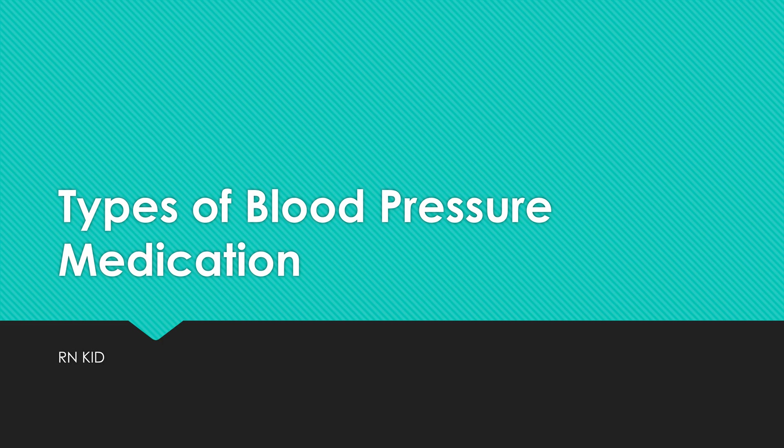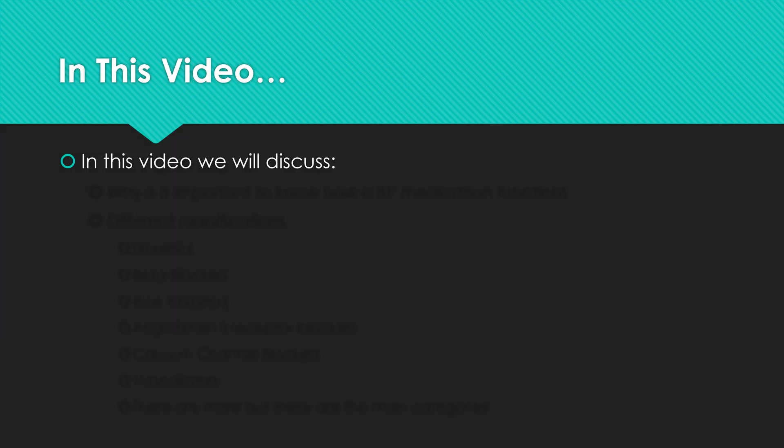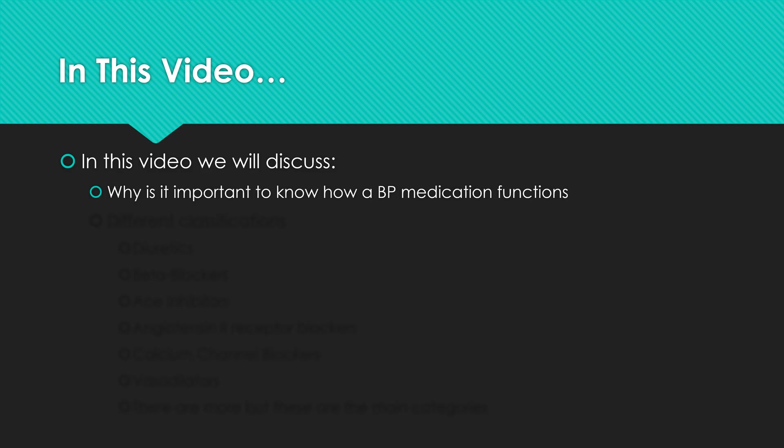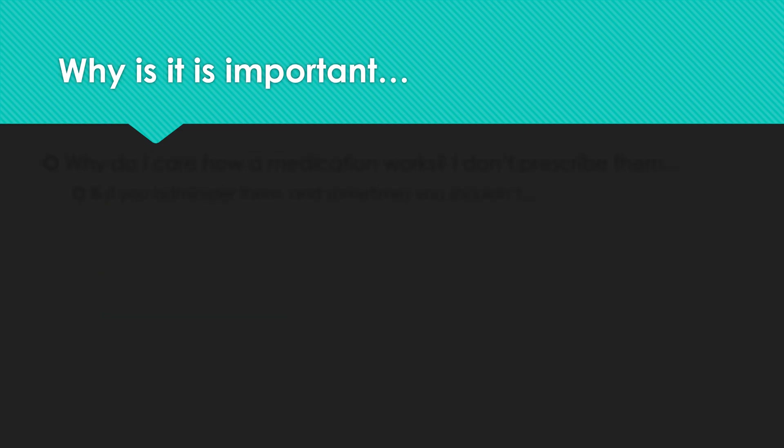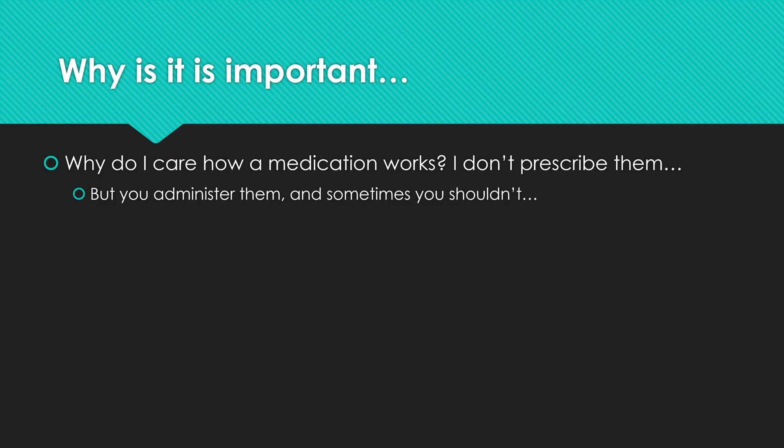In this video we will discuss different types of blood pressure medication and how they function. We will go through several different classifications — these aren't all of them, but these are the main ones. Why is it important to know? Even if you can't prescribe them, assuming you're a nurse, you can administer them, and sometimes you shouldn't be administering them based on what their intended function is.